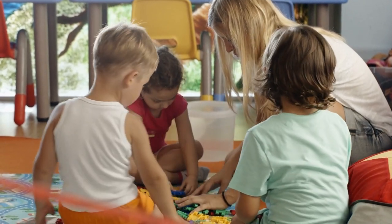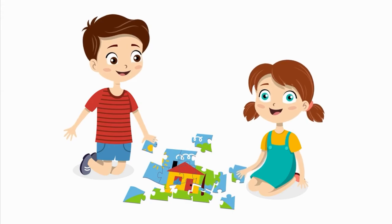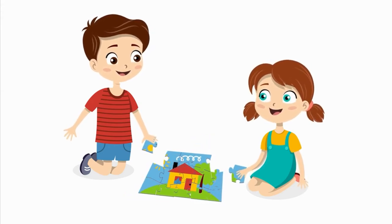I remember my very first year teaching public pre-kindergarten. We had puzzles in the classroom, but my kids showed zero interest in using them. When I showed them how to put the puzzles together, they just stared at me. And those few kids who did try to put a puzzle together were completely frustrated and just gave up.